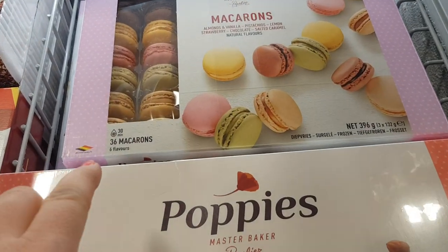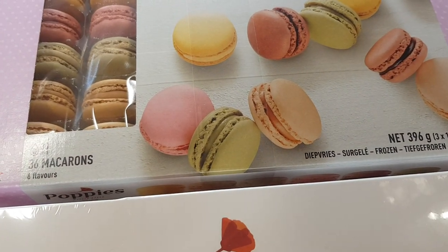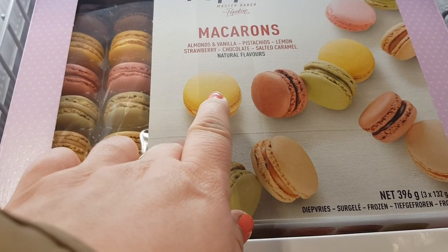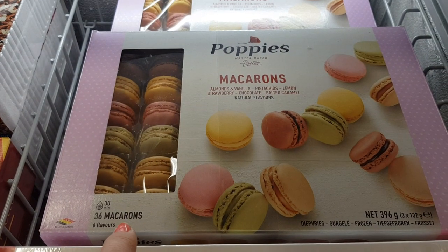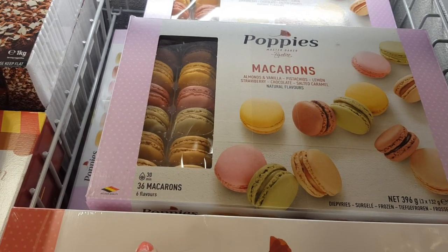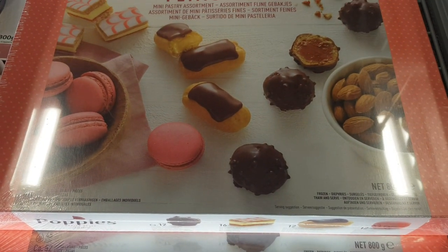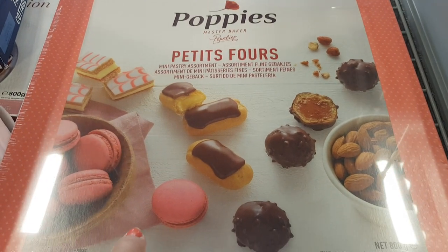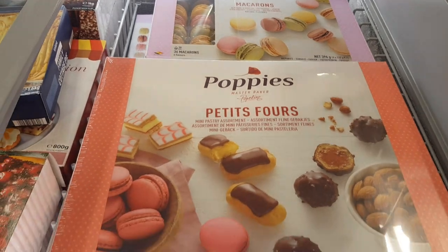They've got some macarons here — these look really cool. There's almond and vanilla flavour, pistachio, lemon and strawberry, chocolate and salted caramel. These are obviously frozen, but if you're doing something at home like a little party, I thought they looked really cute. They've also got this really nice pastry assortment here as well. This is £8.99 for this one and those are £9.99.